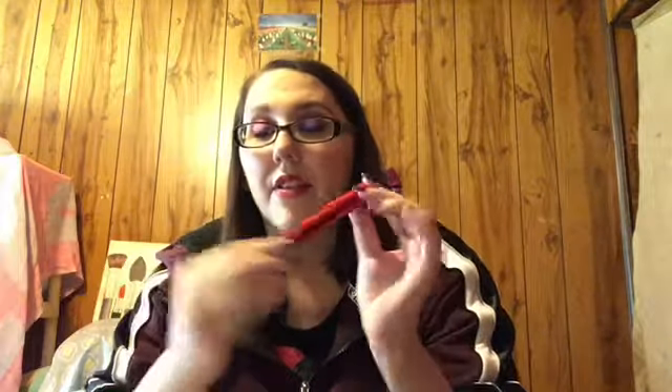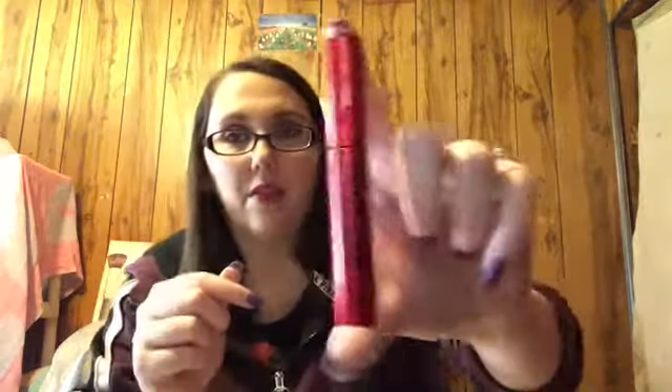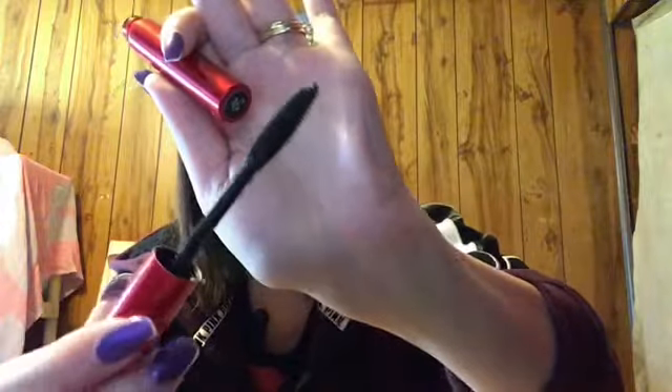And for the mascara, the Smashbox Super Fan Fanned Out Mascara. It's got the false lash look and I really, really like this mascara — I'll show you the wand. I haven't really heard much about this but I really like it. I just bought it on a whim at Sephora — they had it by the register and I decided to try it. And I like it.